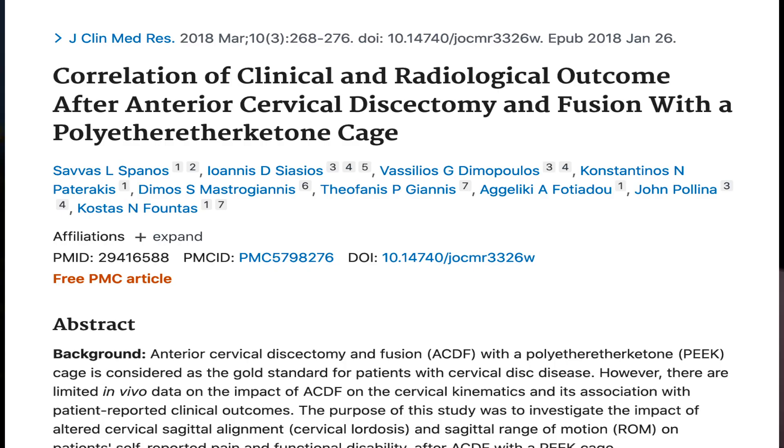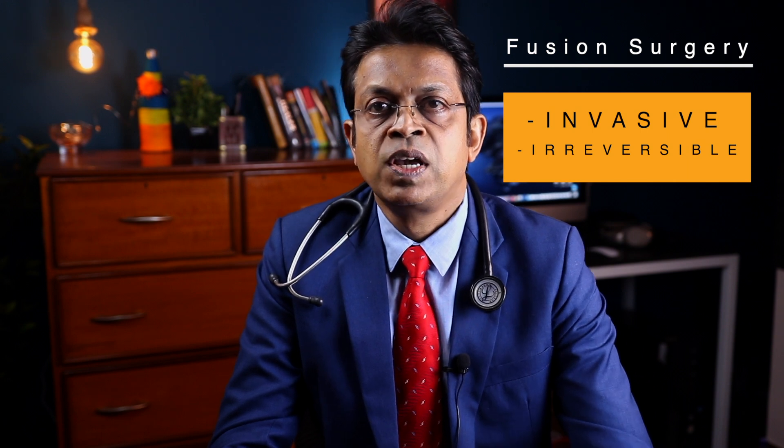There are definite indications for adding fusion to your spine surgery. Generally, it is a basic procedure like micro discectomy and laminectomy which is done, and fusion is added as an add-on procedure. Your surgeon should discuss with you the need for a fusion surgery, as fusion surgery is more invasive and irreversible.